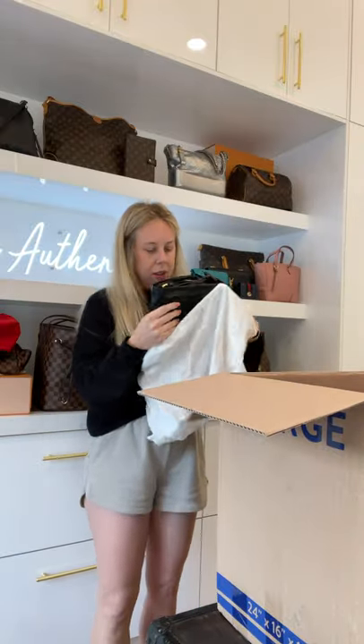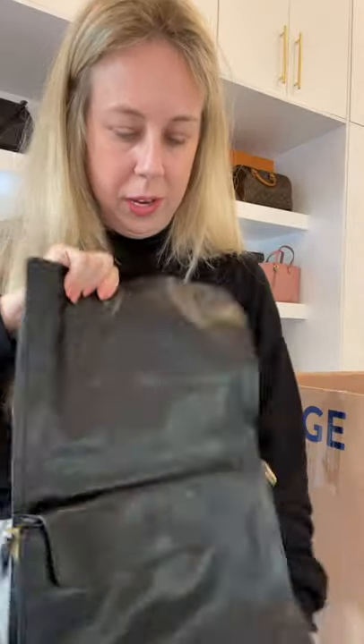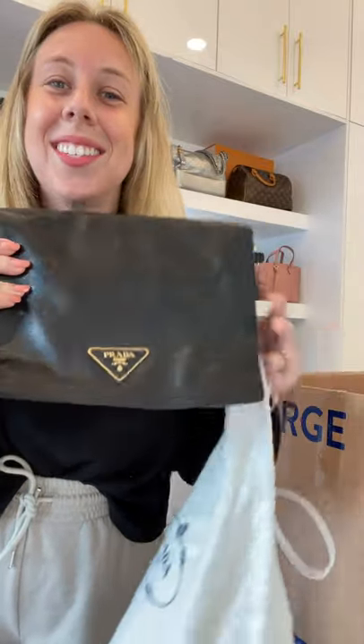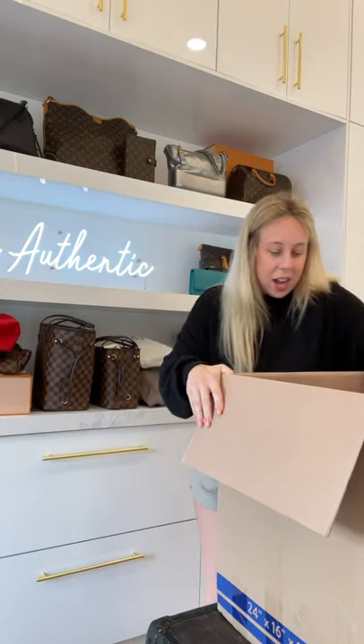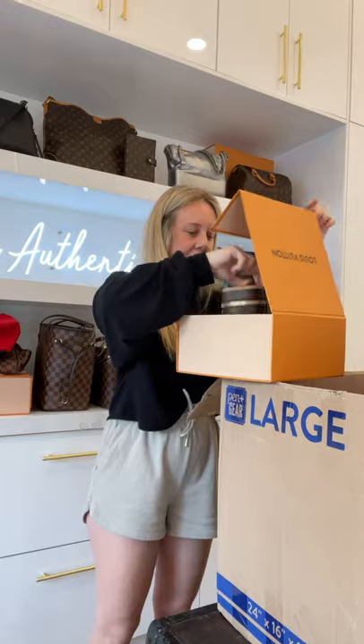I will be doing this unboxing for the rest of my life. Look at this Prada — butter soft. Crossbody, magnetic closures, stunning black gold hardware — wow, showstopper.